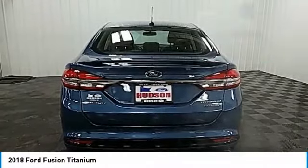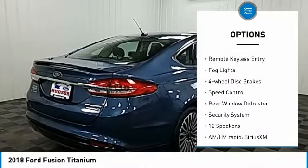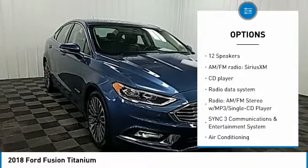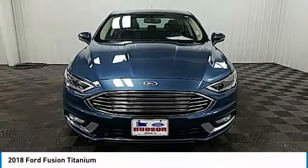Here are some of this vehicle's great options: electronic stability control, alloy wheels, brake assist, traction control, remote keyless entry, fog lights, four wheel disc brakes, speed control, rear window defroster, and security system.